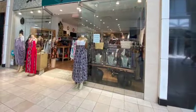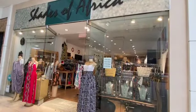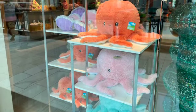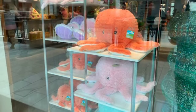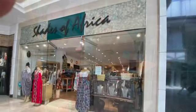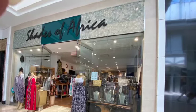The next store is called Shades of Africa. It's somebody who came over to the States, and they imported a lot of stuff. I got a mirror from them about — I'm not even going to tell you how many years ago. But I was just kind of looking at color, and I just like these little stuffed animals. They were kind of cute. Here's Shades of Africa again, just another view.